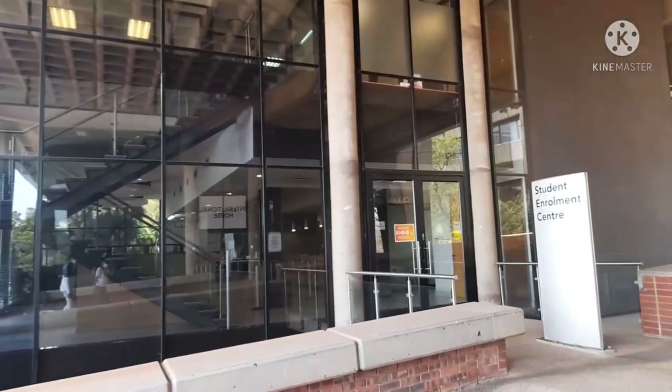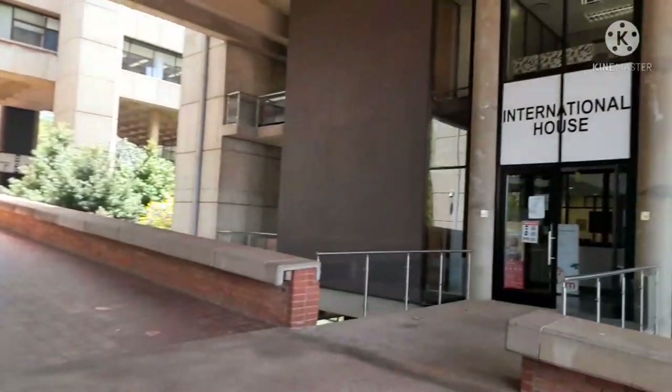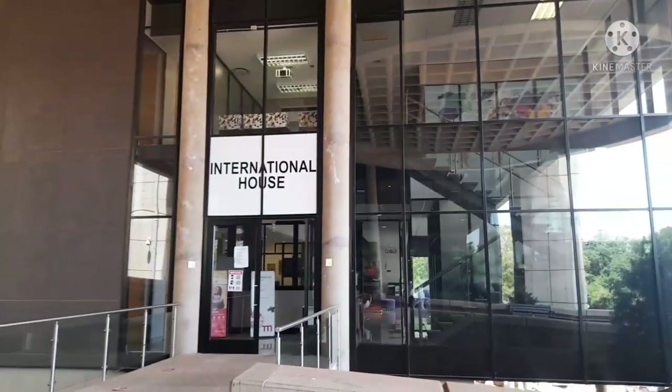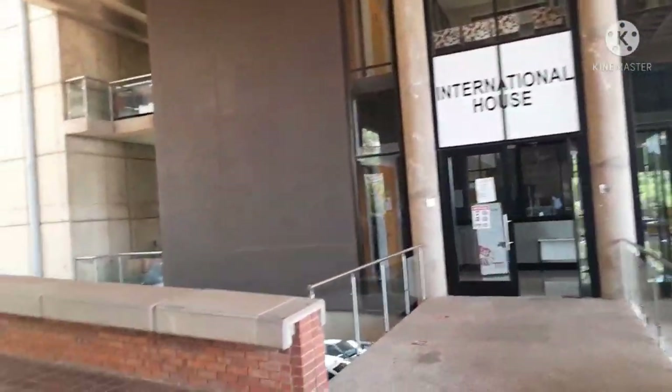This building right here is known as the Student Enrollment Center. And then this right here is an International House, for international students to sort out their issues.